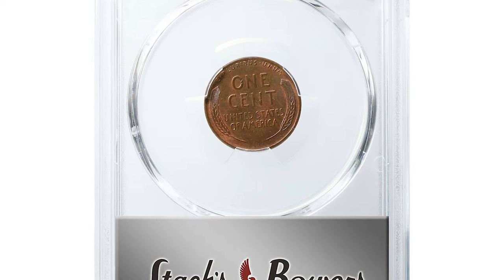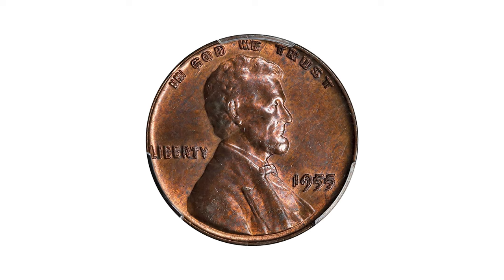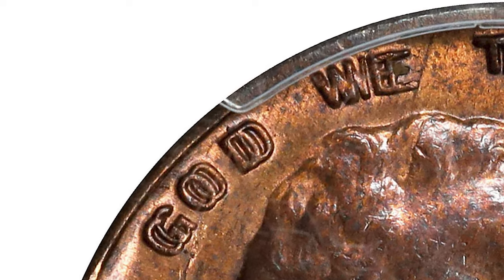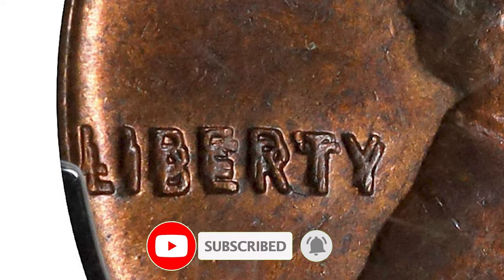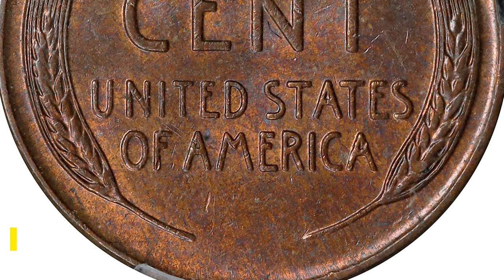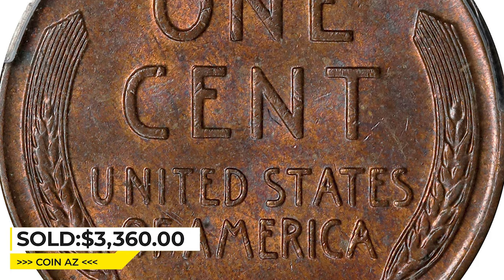It ended up selling for $6,300 on April 10th, 2023 at Heritage Auctions. This is a 1955 Lincoln cent Doubled Die obverse graded MS62 Brown by PCGS. Quite dramatic doubling is evident on the obverse lettering and date, which is natural for the 1955 DDO FS-101. This example displays an uncommon amount of mint red color for both the variety and the assigned grade; abundant rose-apricot is present on both sides. It ended up selling for $3,360 at Stack's Bowers auction.